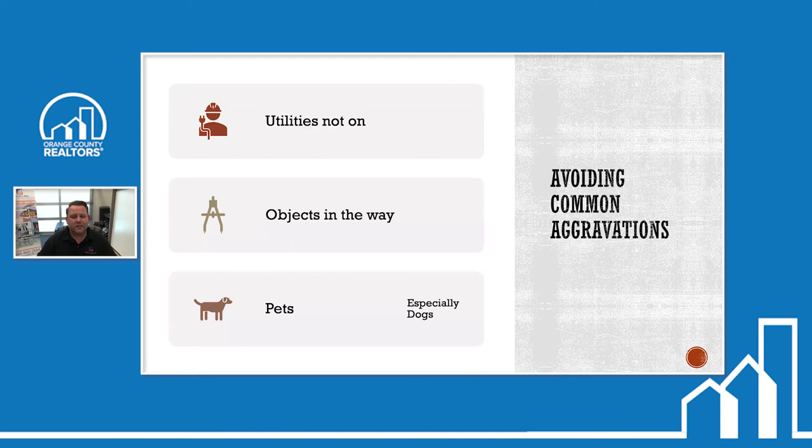Another aggravation is pets. We get to a property and they don't want to cage their dogs. The owners will say the dog's going to be out back and they'll move him when we come inside. The problem is we need unfettered access — there are times where we start on the outside, go around to the garage, and see a potential area of water damage. We need to get into the garage to look at that area, but if there's a dog in there that's not caged, we have to get the homeowner involved. It's best that the pets are taken out of the property.